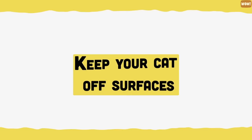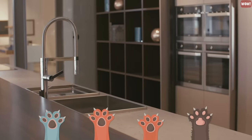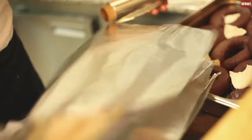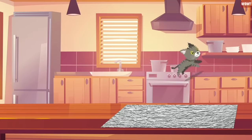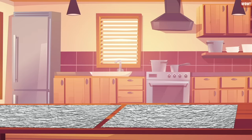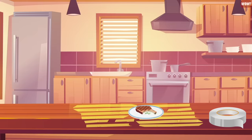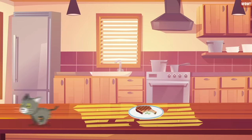Keep your cat off surfaces. If you have a new kitchen table or granite countertop that you don't want your cat to get their claws on, simply cover the surface in aluminium foil. Cats hate the rustling sound that aluminium foil makes when they walk on it. It might look unsightly, but it will only be temporary until your cat understands that this area is not for walking. You can also cover the surface with a double-sided tape, as cats absolutely hate the feel of stickiness and will be repelled almost immediately.